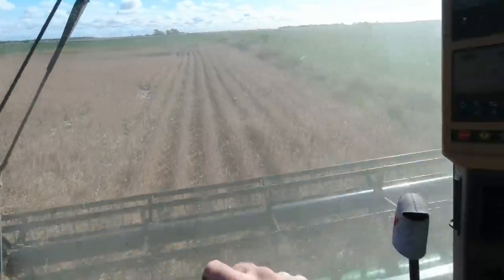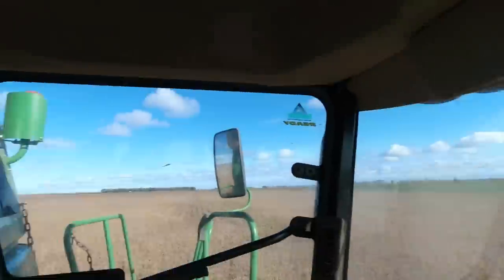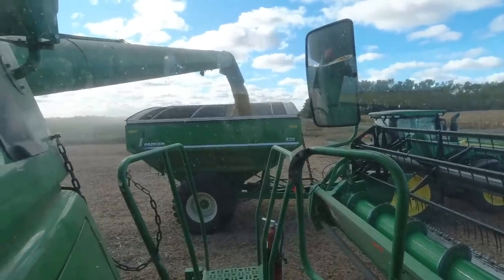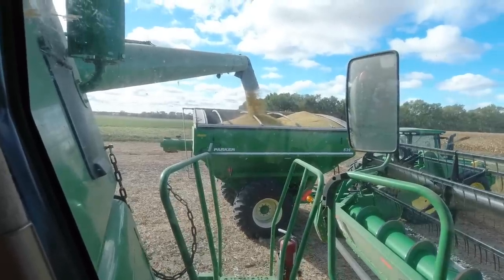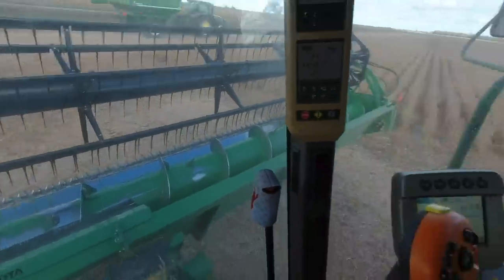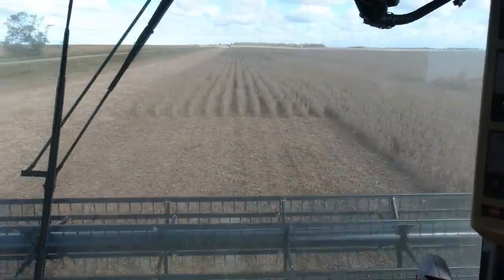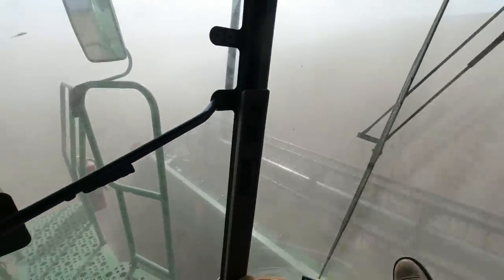Pretty excited about this field - we're hitting some decent yields up in here. Right now the instant yield is about 65. We're hitting some mid-70s, upper 70s on the way down. It'll be nice to have the last field end on a good note before we start corn, which corn's going to be crazy this year, we think. That should put a pretty good dent in the semi and get him going pretty soon. All the end rows are off, so it should be easy going. I missed a row - oops. The wind today makes it so I can't see very well over there, so I'm just going to hope it's all right.